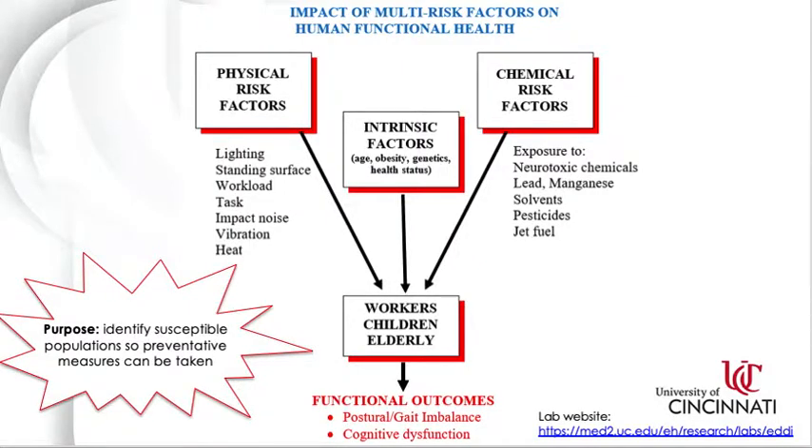As the name describes, the EDDI Lab focuses on the early detection of degenerative disorders by observing functional outcomes after exposure to physical and chemical risk factors. Most of the research done in the EDDI Lab has been on working populations, but some of our past and current studies have worked with children with early life heavy metal exposure and patients with degenerative disorders such as Parkinson's disease and osteoporosis. Our goal has been to identify susceptible populations so preventative or control measures can be taken, to protect workers and susceptible populations, lower healthcare costs, and decrease disparities in healthcare delivery.